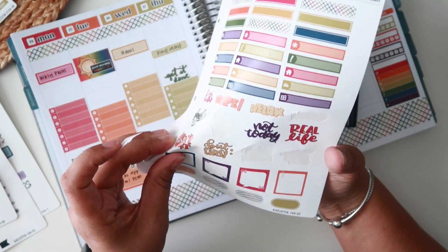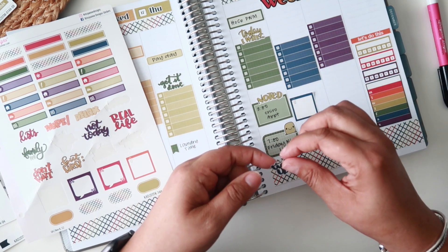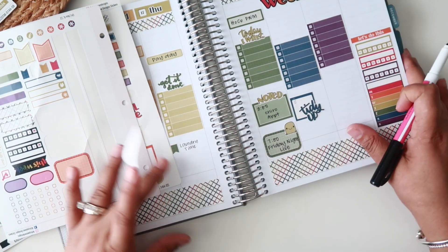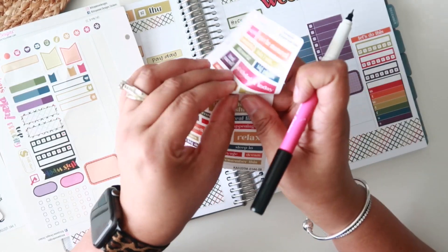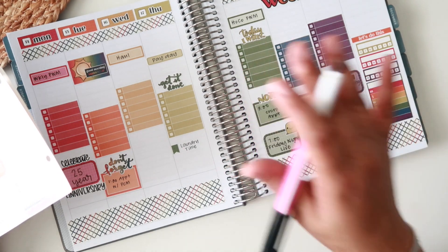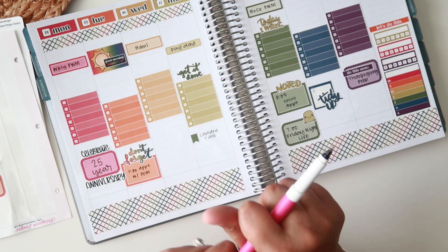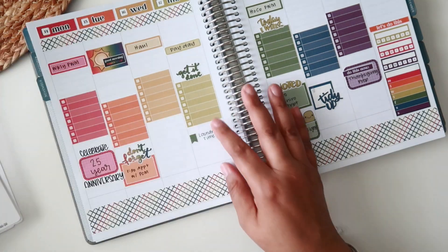Thursday is also payday — I'll use this label for that. On Saturday I want to use the 'tidy up' sticker since we'll be doing most of our cleaning then. On Sunday I want to focus on getting the last-minute Thanksgiving list together — using the 'do this now' sticker. I'm very thankful because I'm taking a bunch of PTO the week of Thanksgiving and I'm so excited!